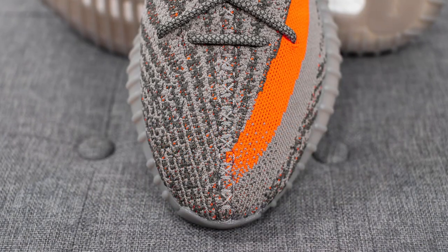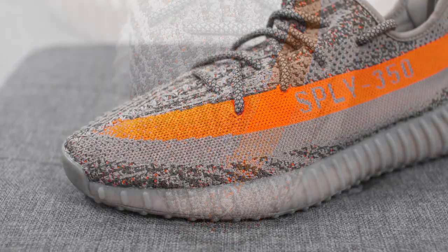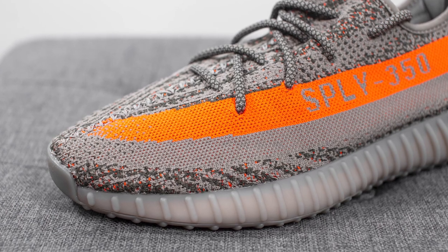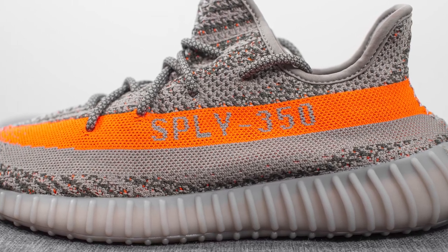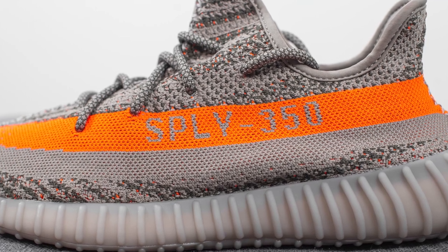Running down the center, we have that signature thicker stitch which runs from the tip of the toe all the way to the top of the tongue. On the lateral side, we have that signature side stripe done in Solar Red, which in real life is much more of a vibrant neon orange. And just like the OGs, we have SPLY 350 visible on this stripe — on both the left foot and the right foot, done in that normal legible way.